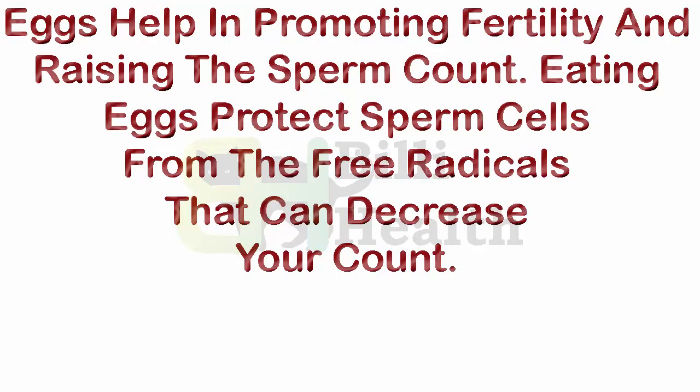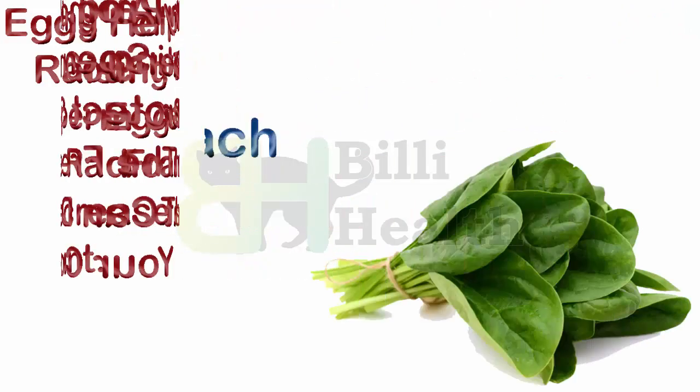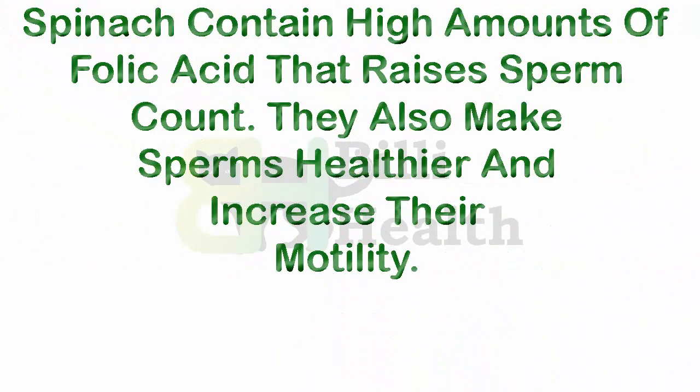Eating eggs protects sperm cells from free radicals that can decrease your count. Number 3: spinach. Spinach contains high amounts of folic acid that raises sperm count. Spinach also makes sperm healthier and increases their motility.